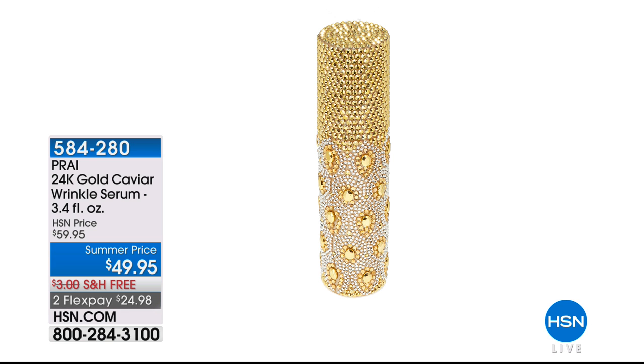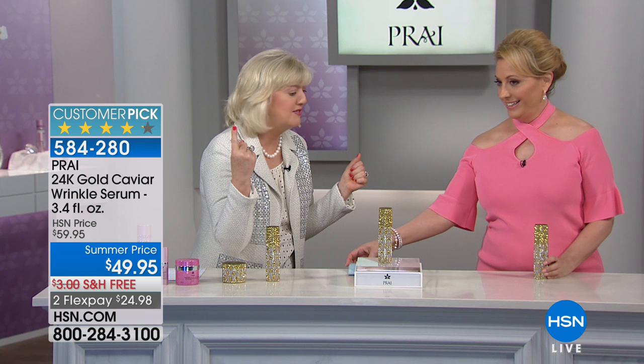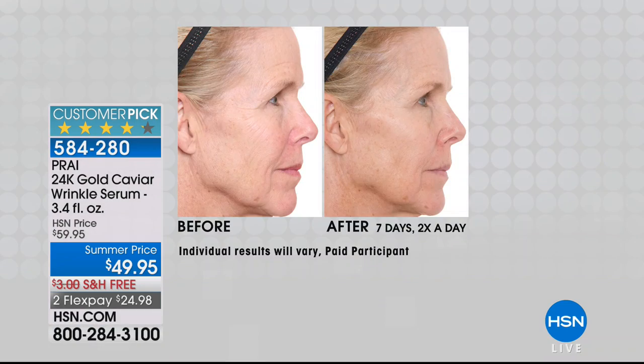We're at the end of the show and it's $38, but we've only got 10 minutes left. This is the serum that also comes in the decorative limited edition jar as a pair. If you want both, it's $49.95 — $10 off, free shipping, and flex pay.